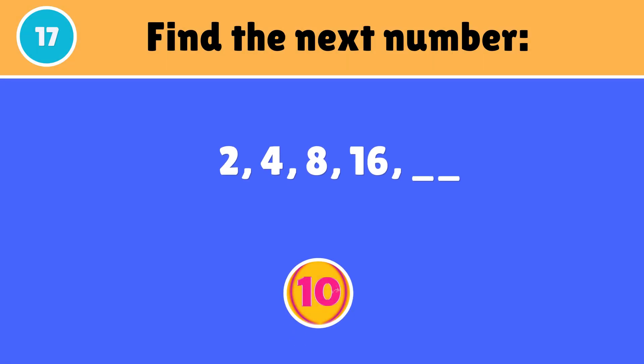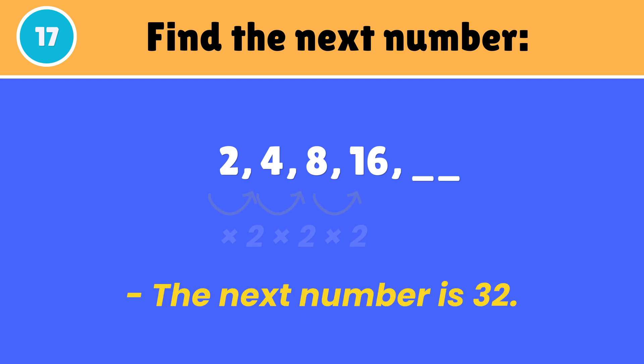Which number will be next in the series? The next number is 32.